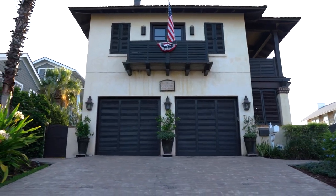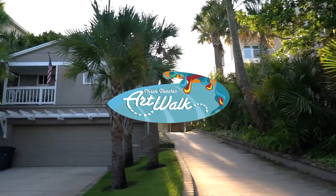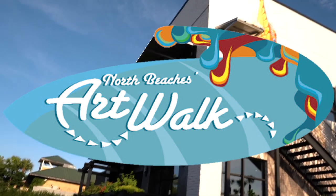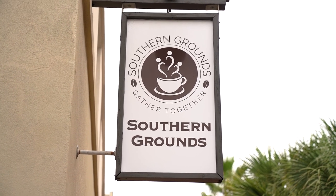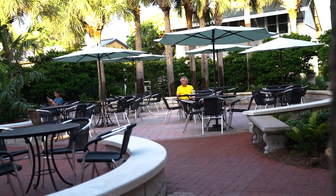Every third Thursday of the month from 5 to 9 p.m. is North Beach's Art Walk, featuring Jacksonville's local visual artists and live performers — a great way to support local artists and have a fun night out. Every Friday and Saturday night from 7 to 10 p.m., the courtyard right next to Southern Grounds features live music. You can enjoy a glass of wine while listening to great local artists.